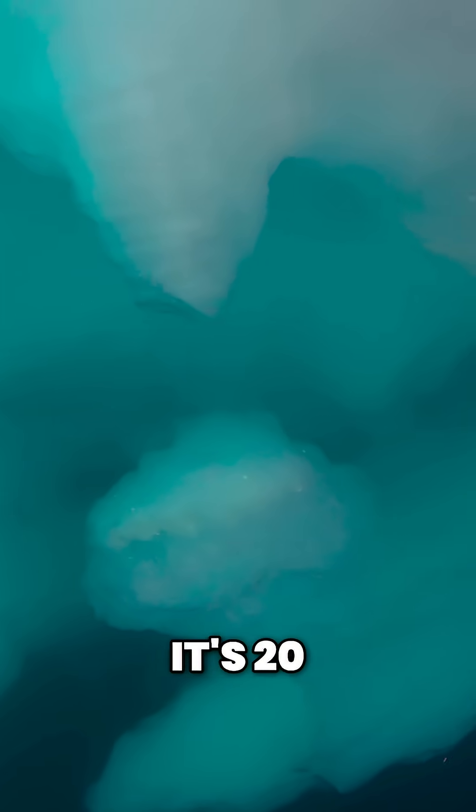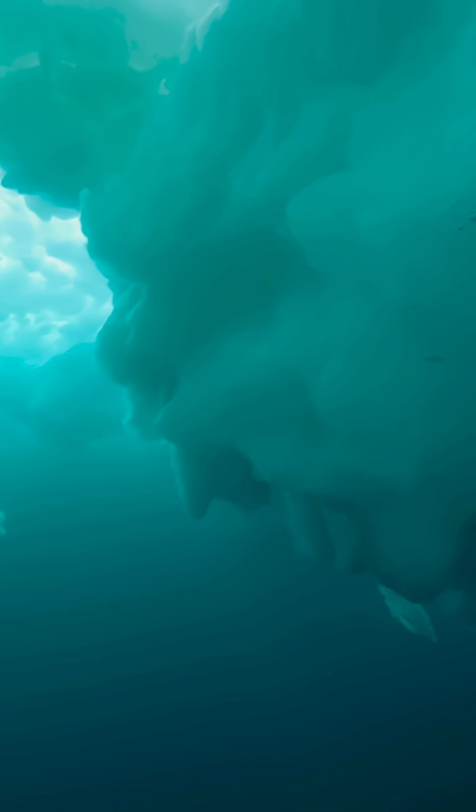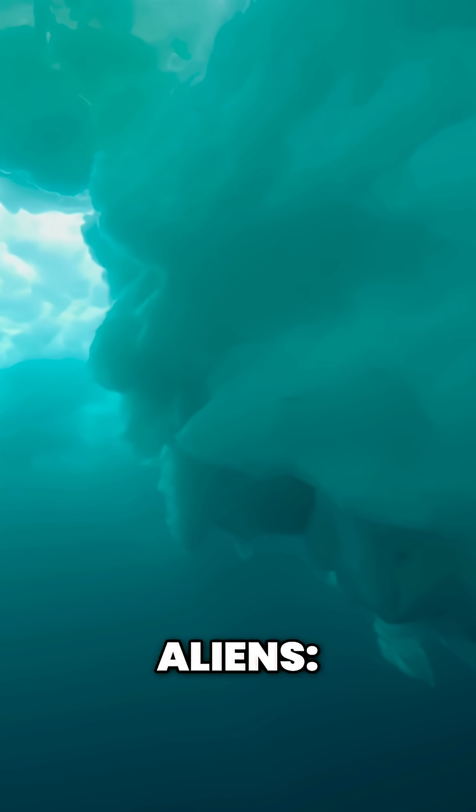Beneath the ice, a wonderland awaits. In places it's 20 meters thick. Here live aliens.